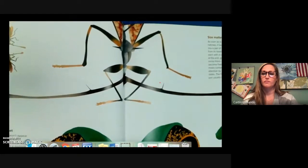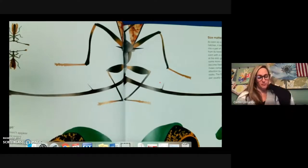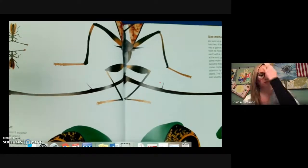Size matters. As soon as a stalked eye fly hatches it begins to pump air into a pair of stalks sprouting from its head. The stalks, each with a compound eye at the end, grow and grow some more and soon become fixed in place. Two males compete for a female's attention by comparing stalks. The fly with the longer pair usually wins out.